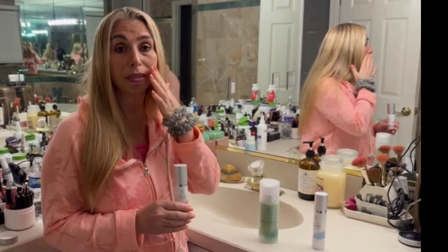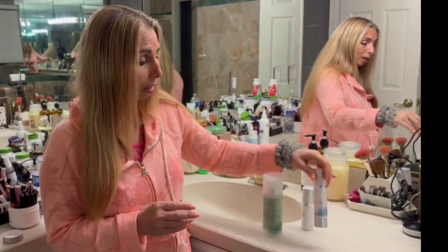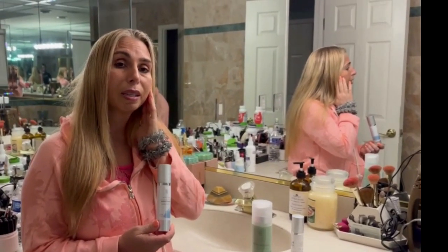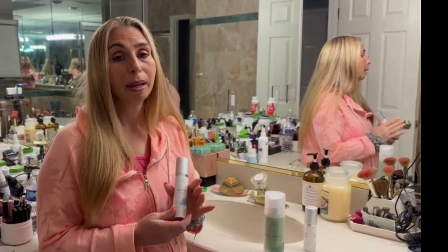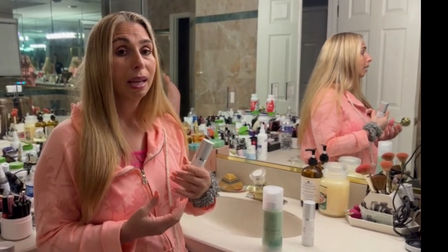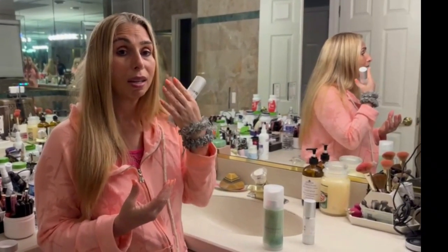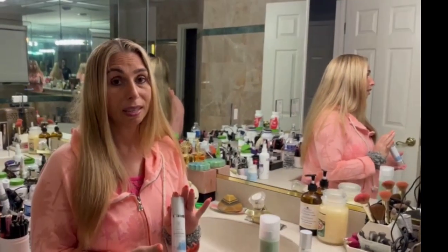I noticed a glowing look to my skin when I started using it for a while. Then they have the moisturizer, and I love this moisturizer because when you put it on your skin it helps to nourish, moisturize, and hydrate the skin. Everybody knows that dry skin can cause wrinkles. I personally suffer from dry skin, especially at nighttime. It's not noticeable, but if I take a 10x mirror and look at my face, I can actually see the dry skin and flakiness. But when I use the moisturizer, that flakiness and dry skin is gone.